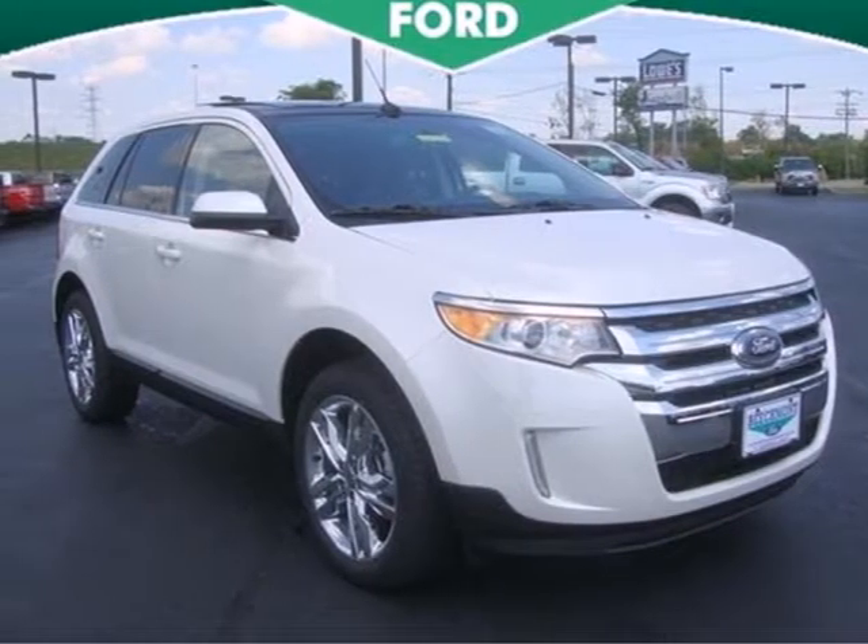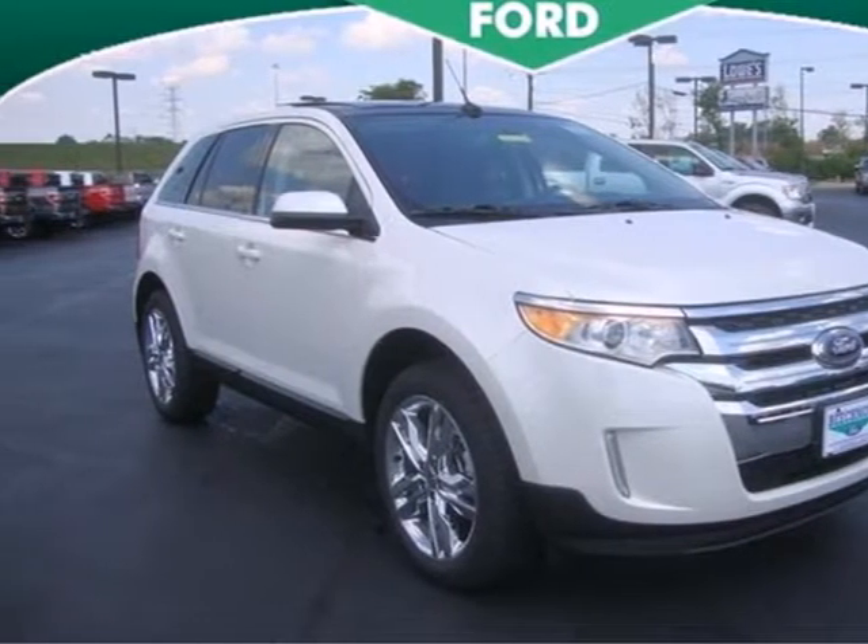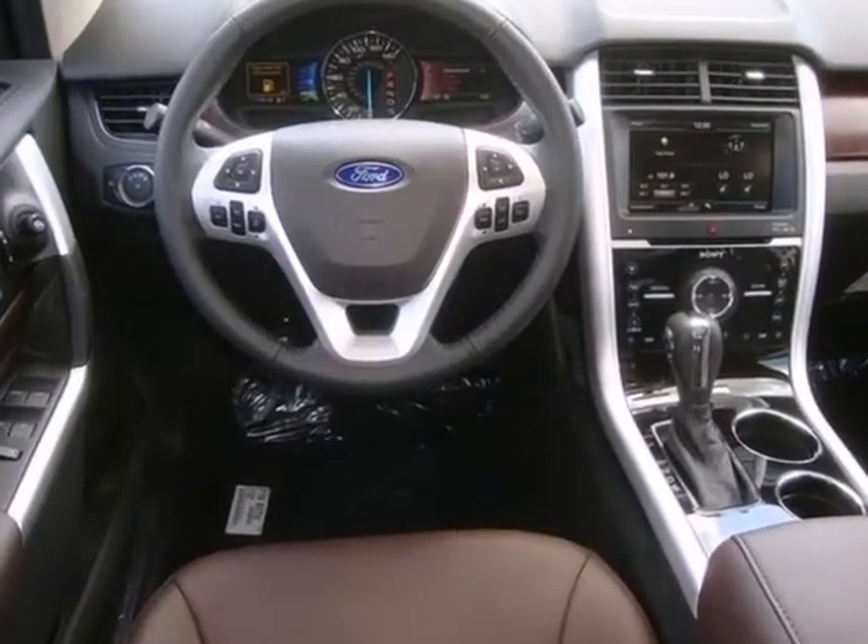It's a 2013 Ford Edge. Sing along with your kids while cruising down the road using the CD player and steering wheel mounted audio controls.